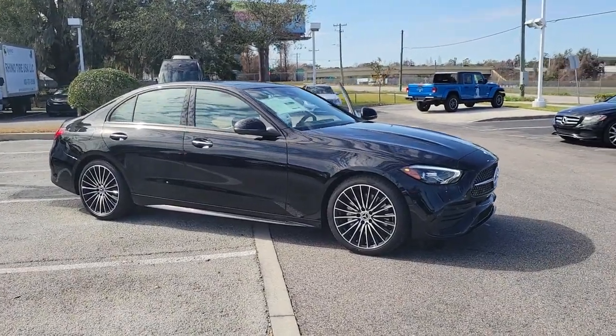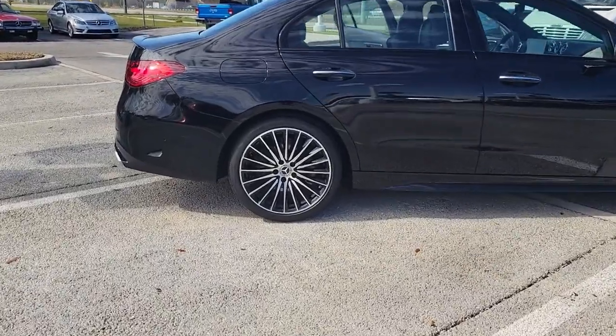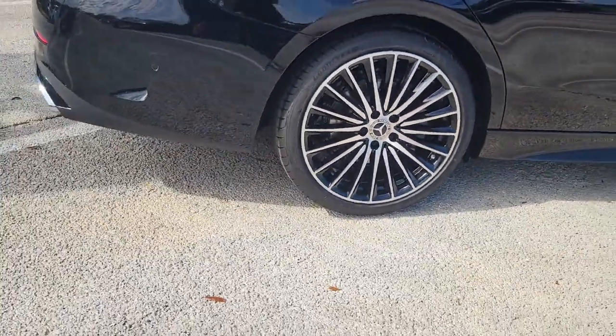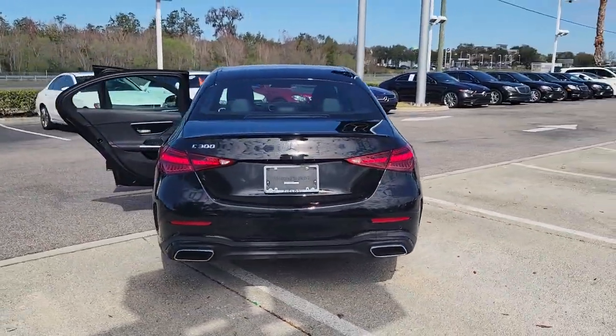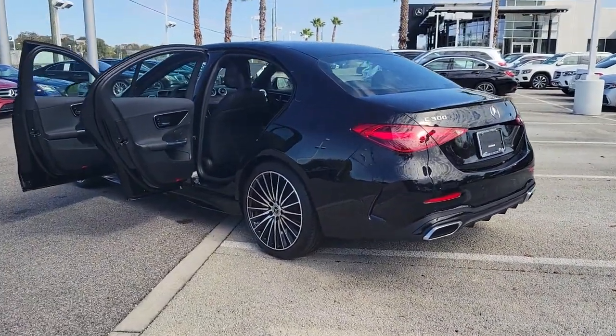Enjoy the view of this 2023 Mercedes-Benz C-Class. Advanced engineering blends with alluring design and highline luxury to bring you the refined C300 sedan. This stylish compact delivers elegance, confidence, comfort, and driving pleasure at every turn.